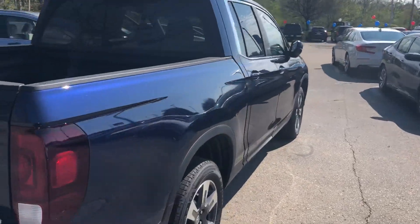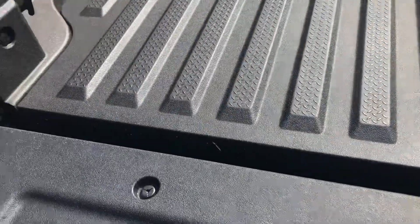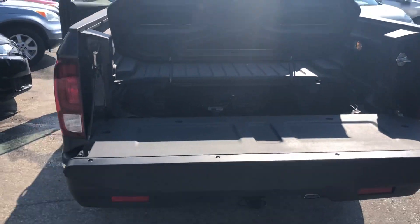These trucks are really cool. One of the cool features is the in-bed trunk. Pretty cool — I like that.